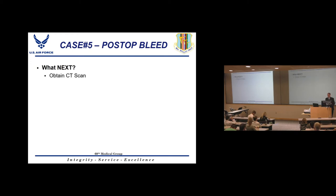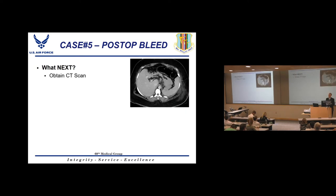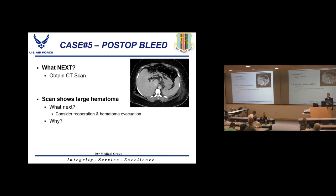After transfusing, obtain a CT scan to identify the hematoma location. If there's a large amount of blood near the staple line, that's very concerning — blood is a great culture medium, and an infected hematoma adjacent to the staple line is a major setup for developing a leak. In that case, take the patient back to the OR to evacuate the hematoma. If the hematoma is remote from the staple line, it can typically be observed.